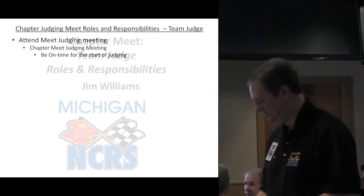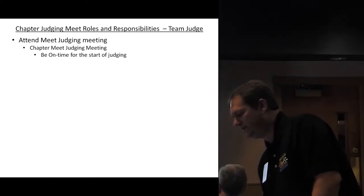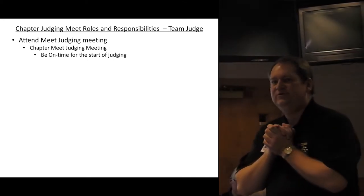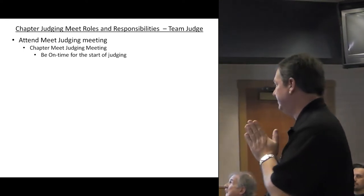If you've never tabbed before, you'll understand what it takes to tab. The first thing a team judge needs to do is show up, be on time, and go to the meet judging meeting.